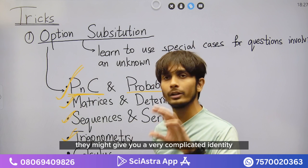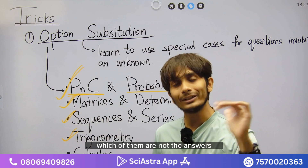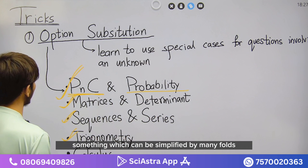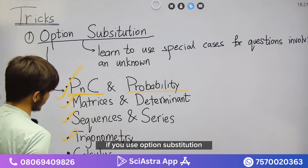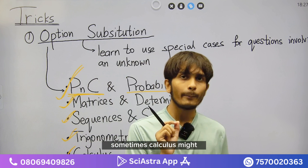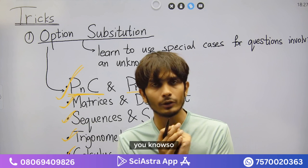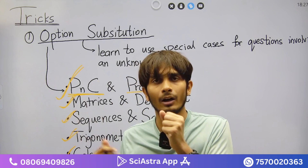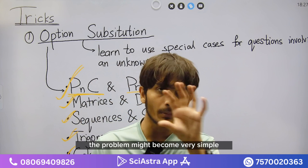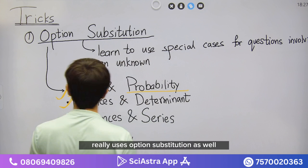In trigonometry, option substitution helps a lot when they give a complicated identity and you need the final answer — option elimination tells you which are not the answers. In calculus, they might give functions involving a parameter like theta or alpha — for example, sin(x + alpha) — and ask you to differentiate it. Taking a specific value for alpha can make the problem much simpler.